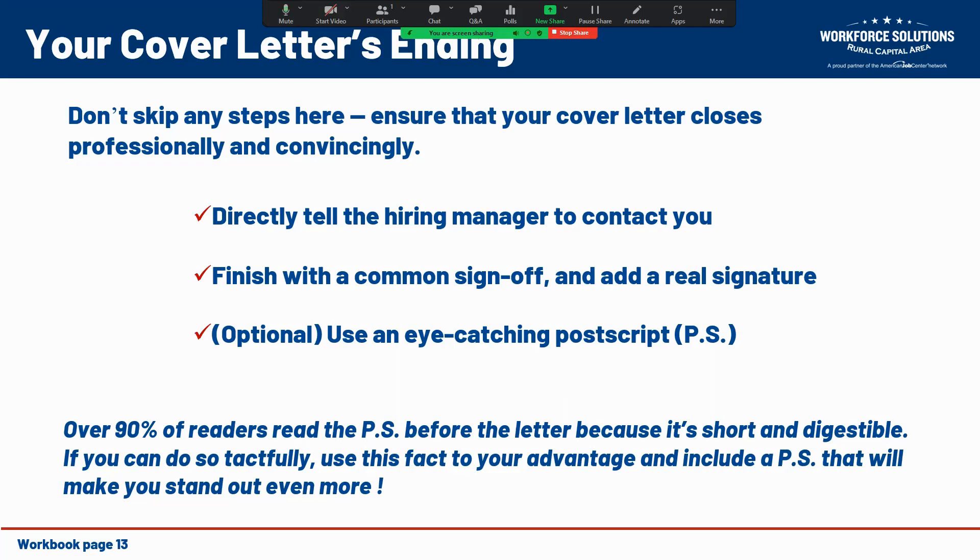Add some professional flair by leaving enough space below your sign-off and typed name to add a handwritten signature. You can either print your cover letter, sign it, and then scan it back into your computer, or put your signature on a blank piece of paper, scan it, and then make that signature into an image.